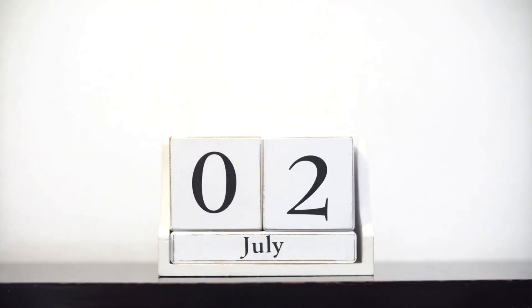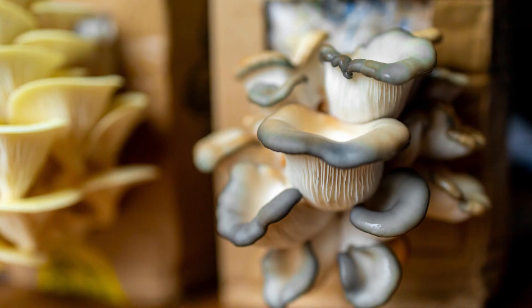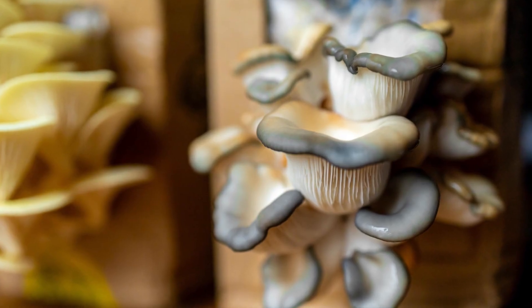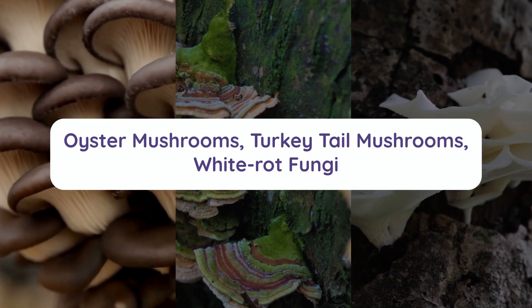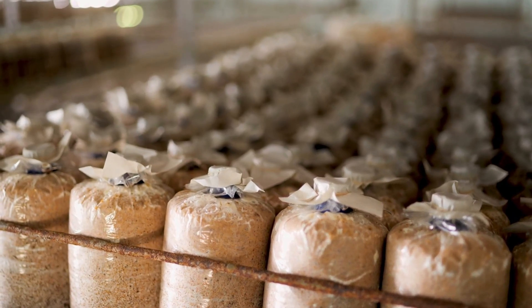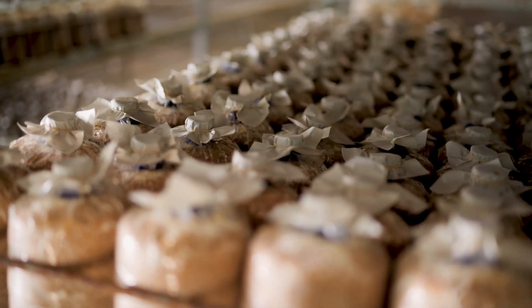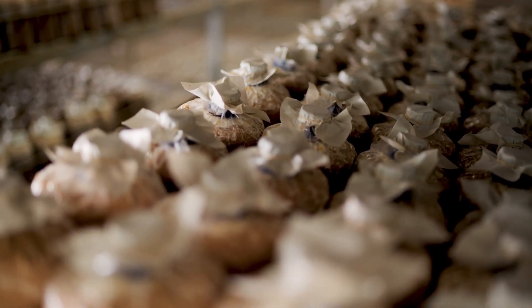They're also long-lasting. Saprophytes can remain active for weeks or even months, releasing CO2 gradually and consistently over time. In addition, saprophytes don't rely on living roots or plant symbiosis, so you can grow them independently in bins or blocks. Oyster mushrooms, turkey tail, and certain white-rot fungi are prime examples. These species colonize quickly, digest thoroughly, and can thrive in a wide range of indoor conditions, making them ideal for cannabis growers looking to add fungal respiration to their grow environment.